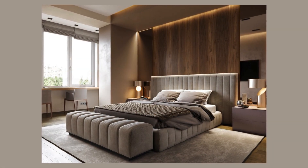Cleverly integrated storage solutions, from the seamlessly built-in wardrobes to the underbed drawers, ensure a clutter-free environment. Soft, ambient lighting emanates from strategically placed fixtures — bedside lamps casting a warm glow, and a delicate pendant light suspended from above.